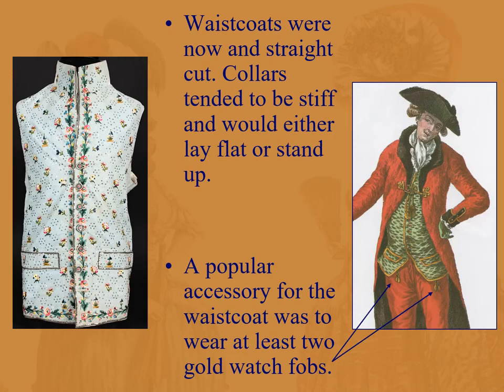Here we see a waistcoat of the period on the left: straight cut, pretty much no peplum, no flaring out. Collars tend to be stiff, either laying flat or standing up. A popular accessory was to wear at least two gold watch fobs — one set to the time in England and one set to the time on the continent, showing what an important businessman you are.